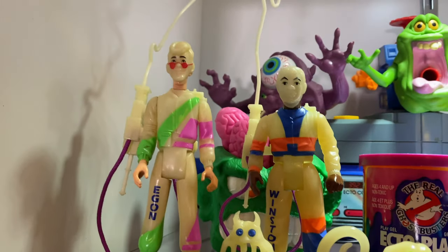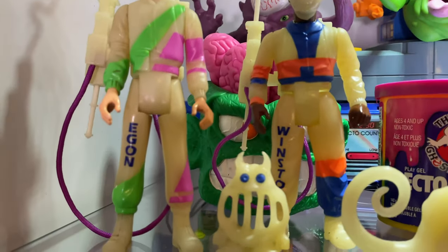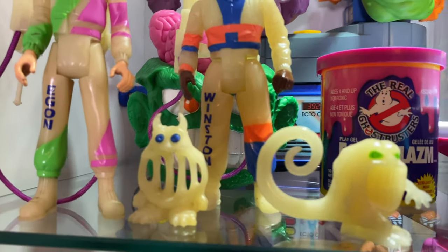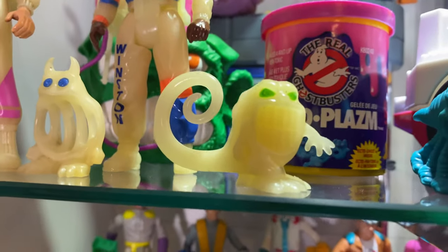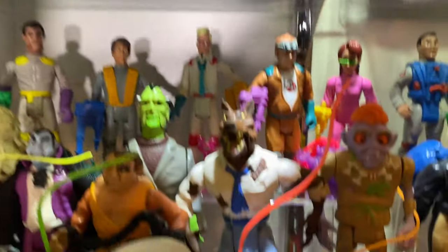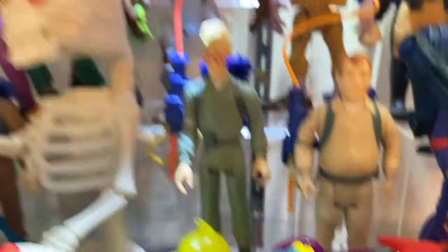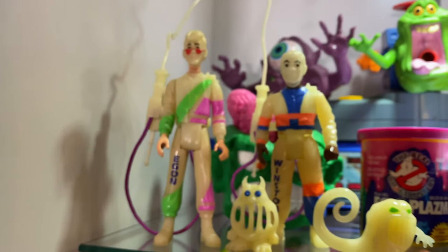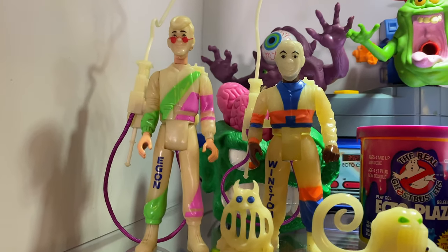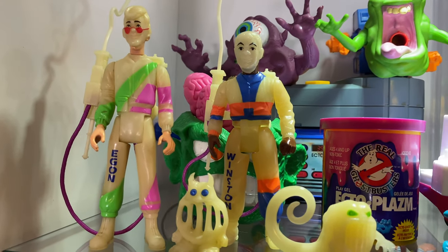Up here we've got Egon and Winston Ectoglow figures, complete with the glow-in-the-dark masks. I love that their legs have their names printed on them. And then we've got cool variant repaints — that's a Jail Jaw repaint, and this guy's a repaint of the original ghost that was with Ray down there. The Ectoglow figures are rare, harder to come by, especially loose. I do not have the entire line — still missing Peter, Ray, and Louis Tully. There was not a Janine figure, although there is a custom.